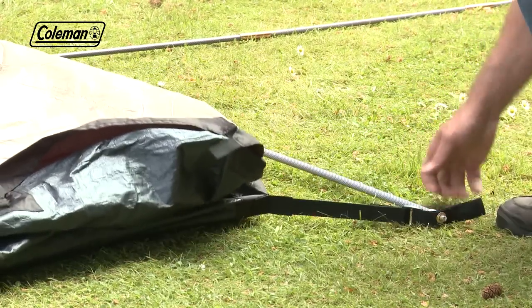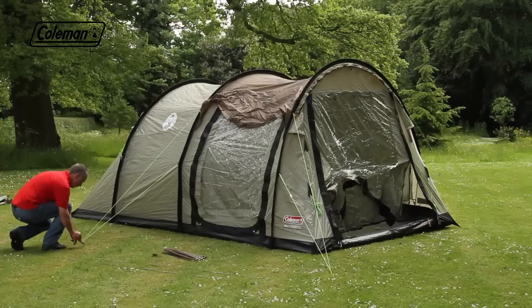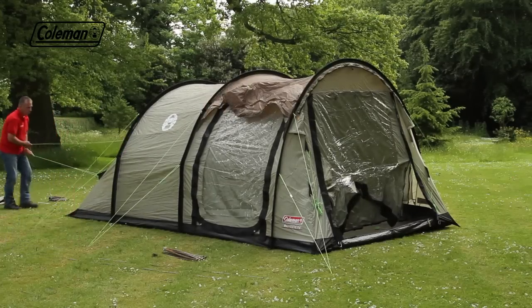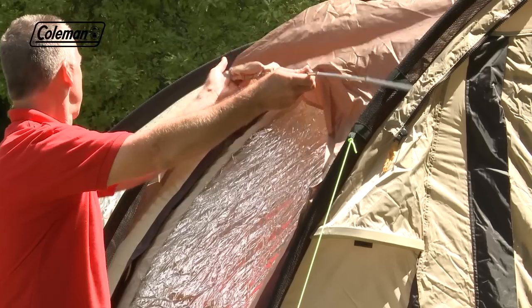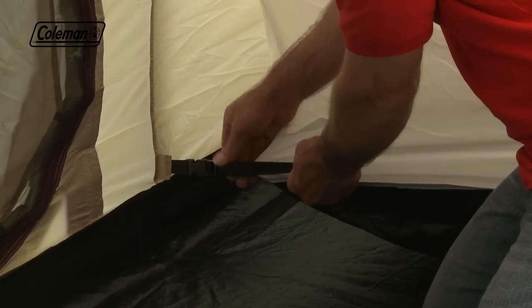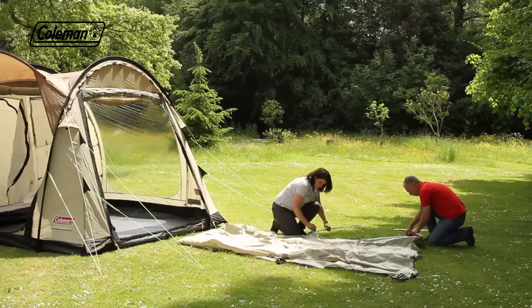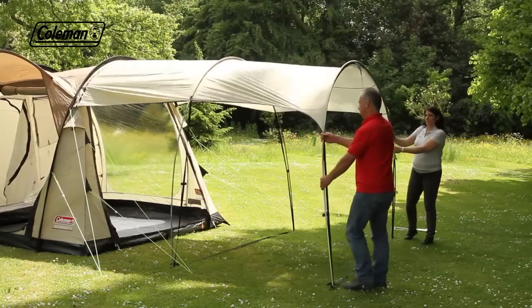Lift the tent and peg out the front guy line for support, then clip and peg out the rest of the tent. Push the side peak protection porch pole into the sleeve. The bedrooms come pre-attached — just tighten as required. Insert poles into the porch, zip to tent and guy out.